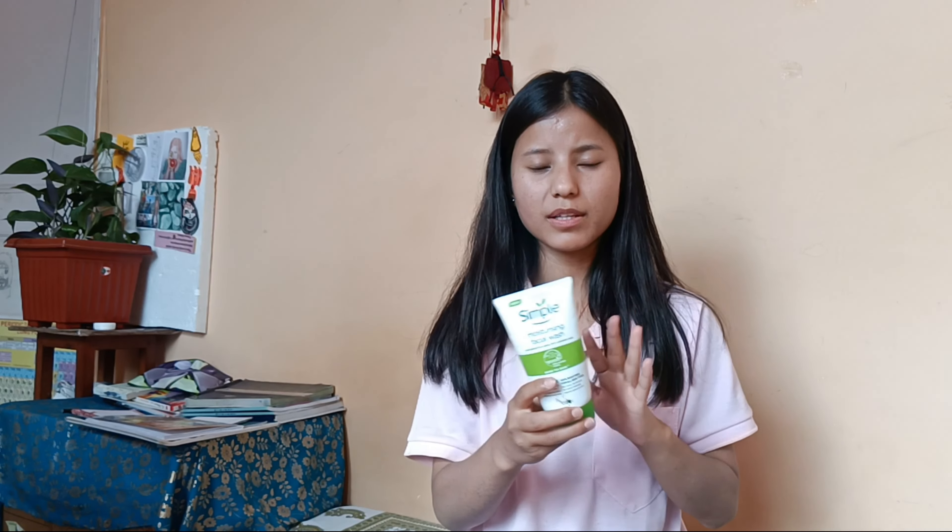I'm starting with dry skin type, because my skin type is dry. My skin routine has three simple steps that are very easy: face wash, then moisturizer, and sunscreen, which is the most important.